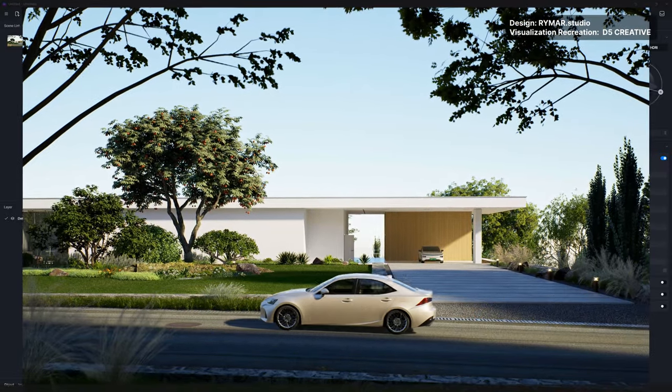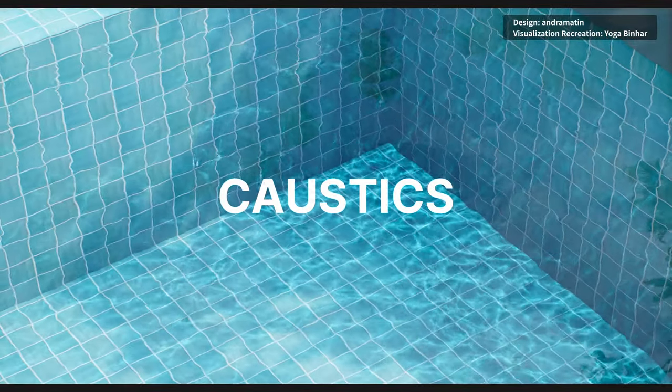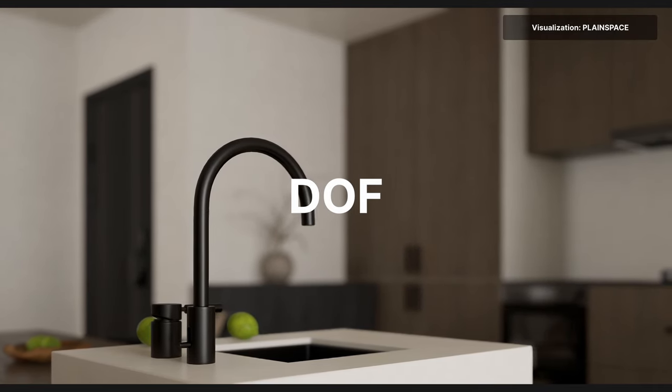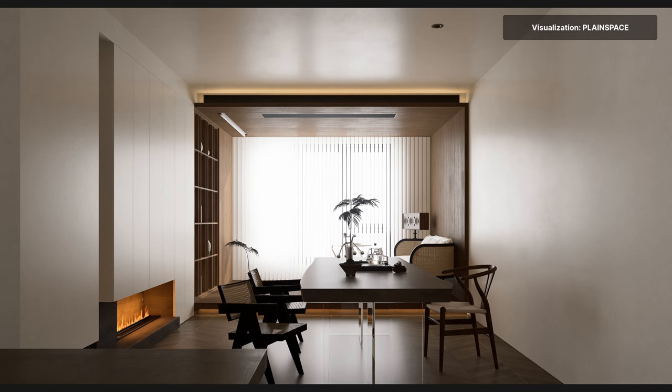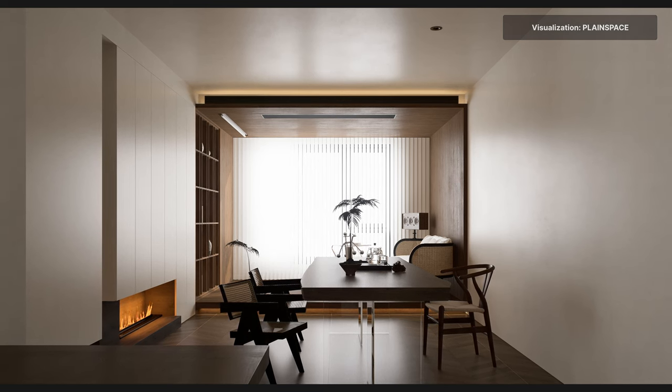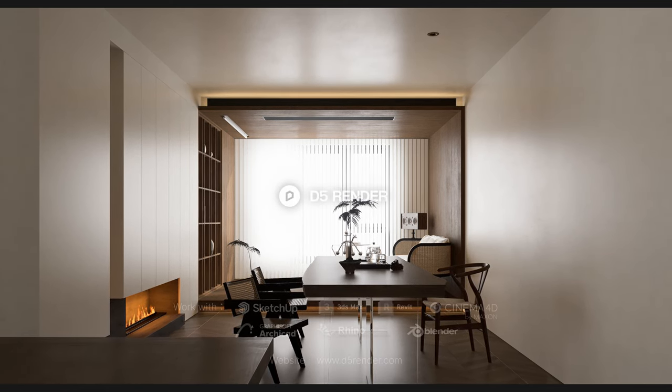Animations are not just a fancy add-on, but a game changer — a tool that we can't afford to ignore. Don't just design or visualize, revolutionize your project with animations before it's required. Until next time, keep designing, keep animating, and stay ahead of the curve with D5 Render.